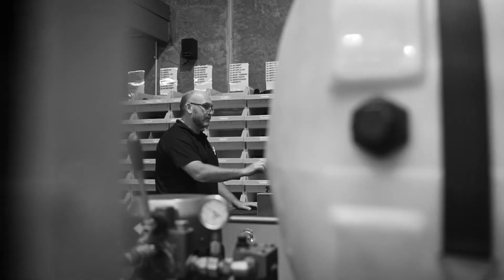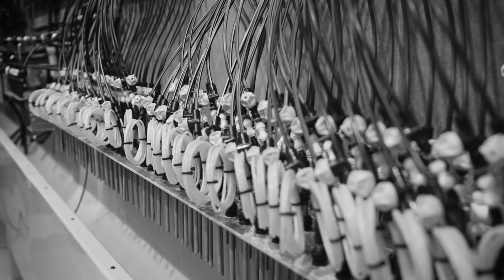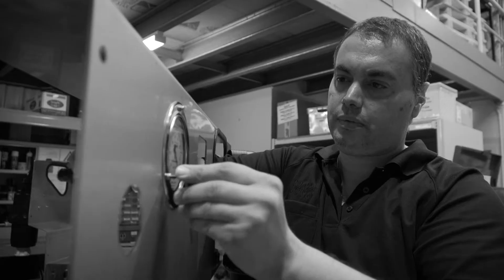Seed treatment — you can do fungicides, you can put in trace elements, you can actually help change the pH of the soil slightly, pesticides, insecticides, or you can do surfactants which are for soil wetting, all in the one run.